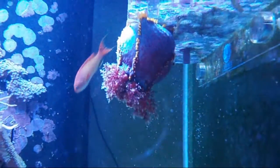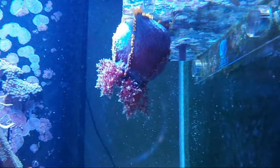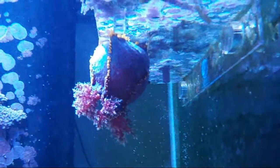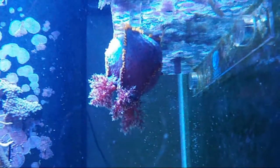One of the most fascinating things is that, like a starfish, they have tube feet. All the yellow you see on it are tube feet, and it's clinging to the underside of the frag rack with those appendages.